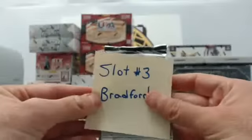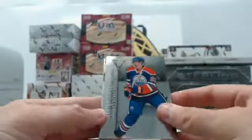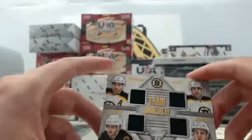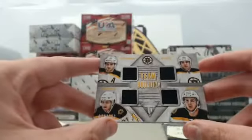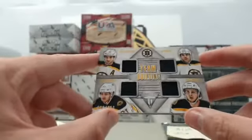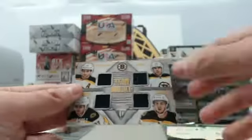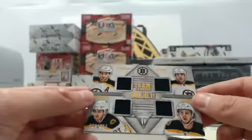Moving on to slot number three for Bradford — first of two slots. We have a Ryan Nugent-Hopkins, a Jamie Benn, and a really cool Boston Bruins team-building quad jersey card featuring Patrice Bergeron, Milan Lucic, Dougie Hamilton, and Ryan Spooner, numbered 24 out of 100. And we have an Erik Karlsson. That's slot three for Bradford.